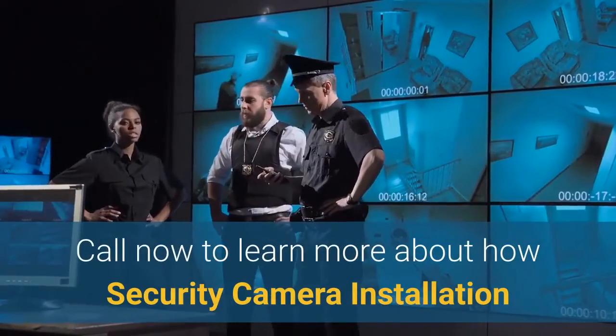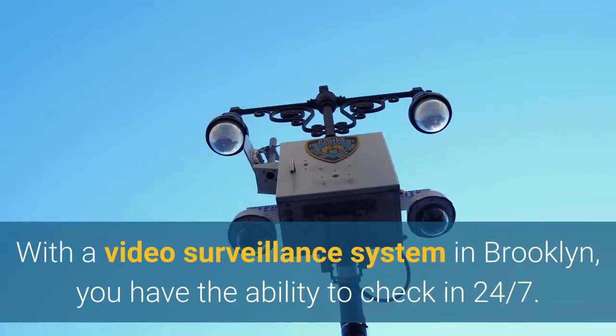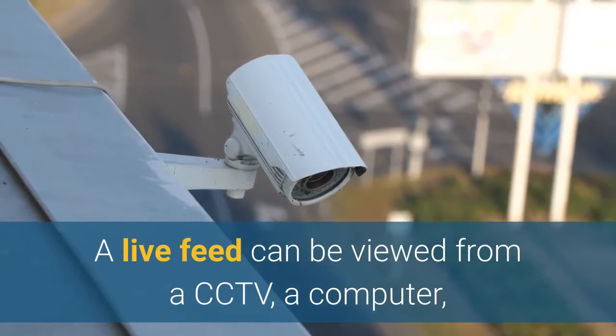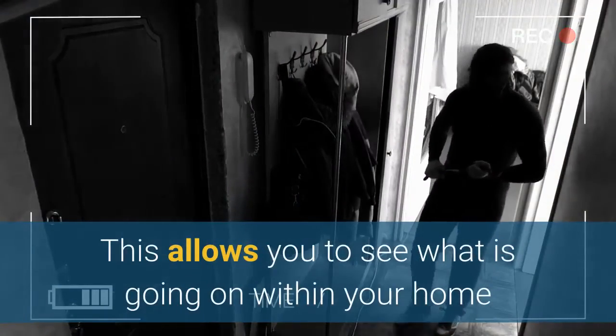Call now to learn more about how Security Camera Installation Inc. can help you with your video surveillance system. With a video surveillance system in Brooklyn, you have the ability to check in 24/7. A live feed can be viewed from a CCTV, a computer, or smartphone from anywhere in the world. This allows you to see what is going on within your home or business to stay on top of things.